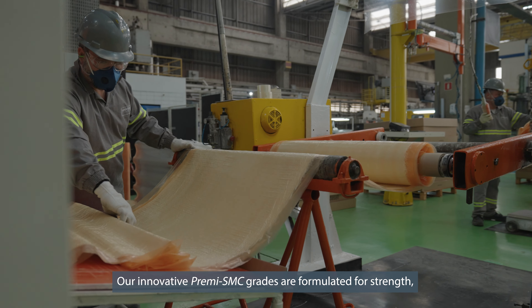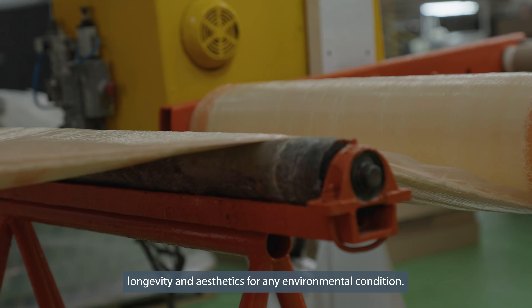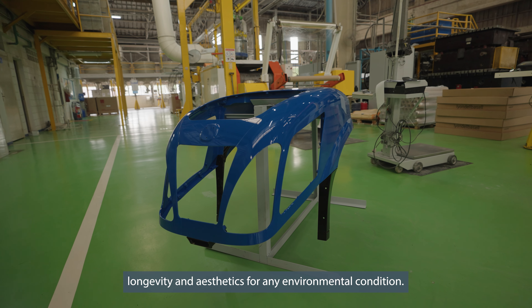From vehicle robustness and comfort to enhanced field economy and reduced emissions — these are features that farmers require from their tractors.